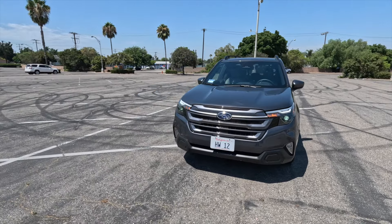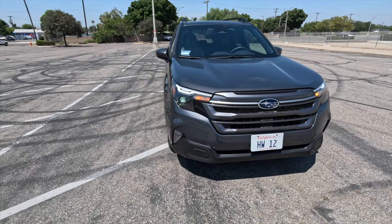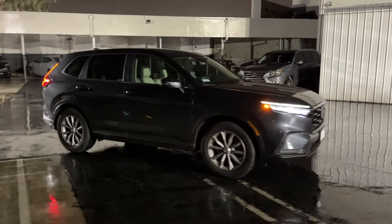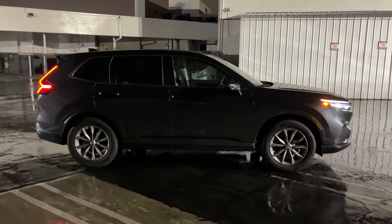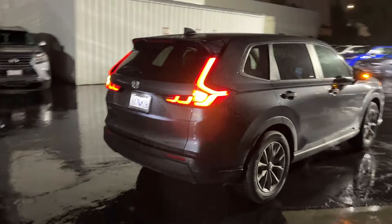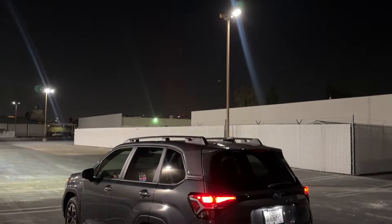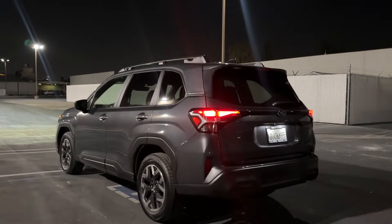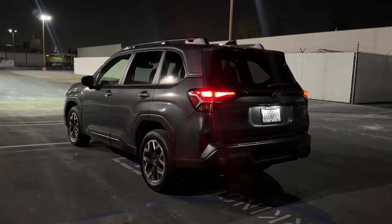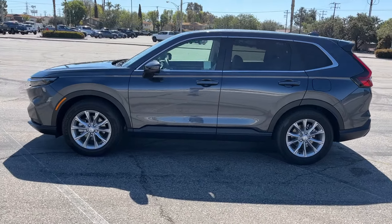Ladies and gentlemen, my name is Dietrich, and today I am going to try to help you answer the age-old question: should you buy a Subaru Forester or a Honda CR-V? For 2025, the Forester has a heavily updated new design to compete with the current CR-V, which was fully redesigned in 2023. The CR-V is available with a hybrid powertrain, and as of this writing, the 2025 Forester is not, at least in the U.S. market, so we are going to compare the Forester Premium to a CR-V EXL. I have been in the car business for 18 years, and what I am about to give you is my expert opinion.